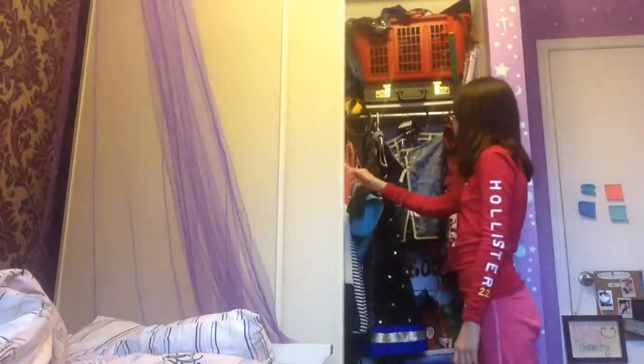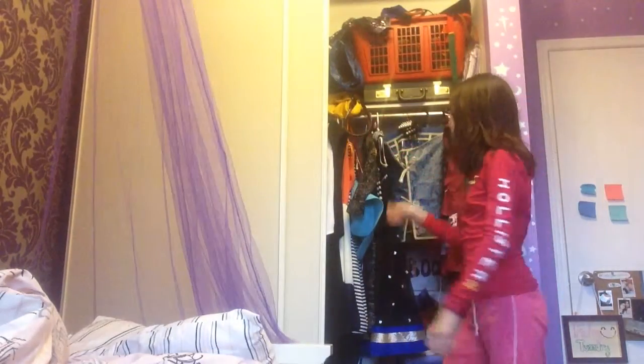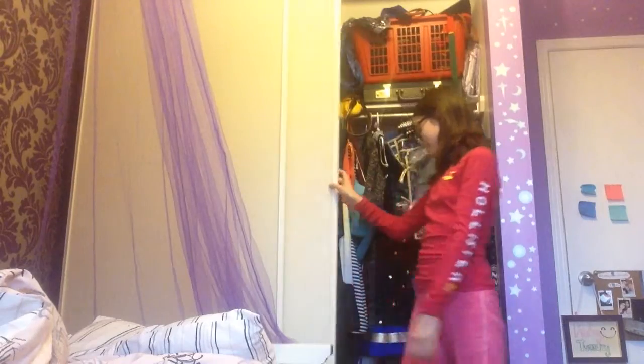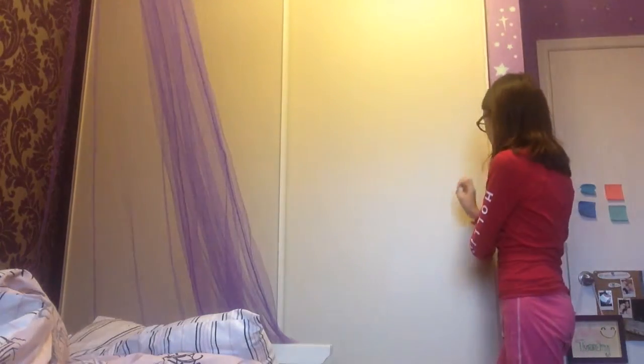My first March break boredom buster idea is to just do some spring cleaning. Right now my closet looks clean, but when you open it up there's a big mess. You can easily clean up your clothes, your jewelry, your drawers, anything you want. But if you're not feeling like it, you can just close the closet door — and then it's all clean.